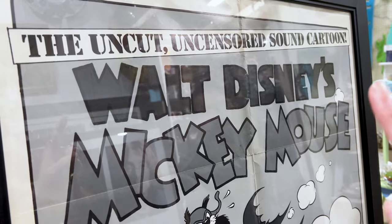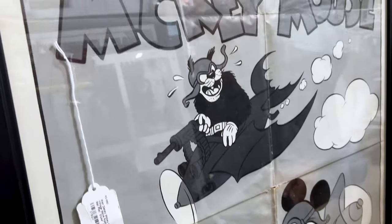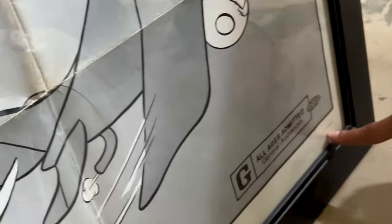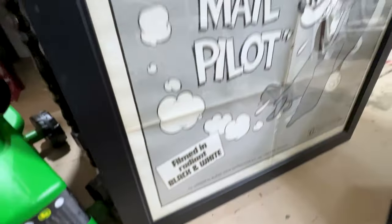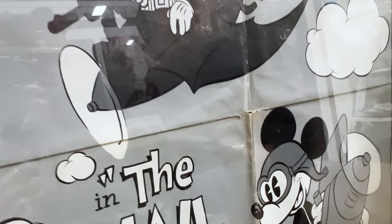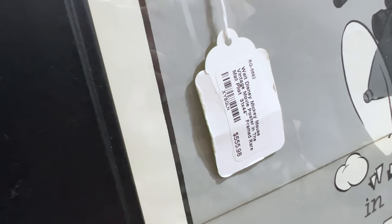The uncut, uncensored sound cartoon — Walt Disney's Mickey Mouse in 'The Mail Pilot.' And this is a vintage movie poster. You can see the number of the poster: poster number 74 from 7505. Filmed in radiant black and white. Look at the whole thing — it even has rips in the center. This is actually a 1933 short. Really nice. And this one here — let's see how much this is. $555.